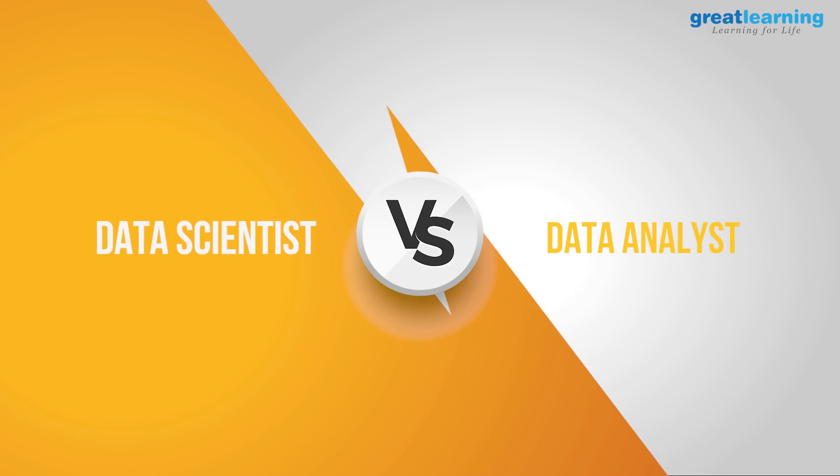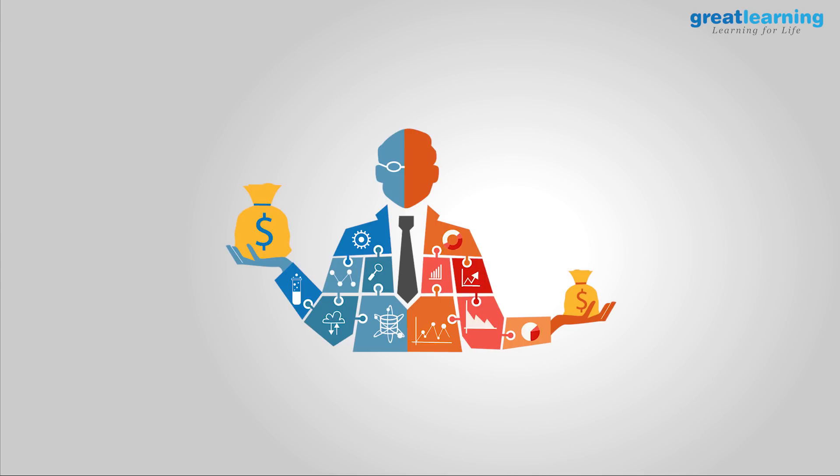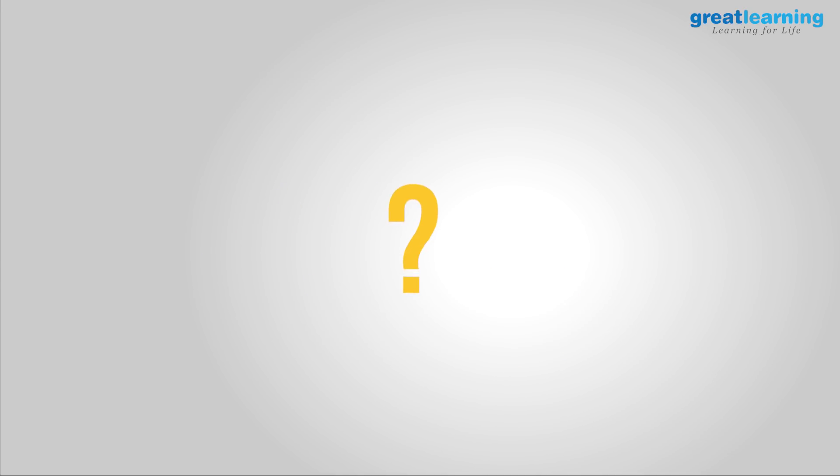Data scientist, data analyst — they kind of sound the same, right? Well, one takes home a paycheck more than double the other. Stick around to know who that is and why they take home the big bucks.